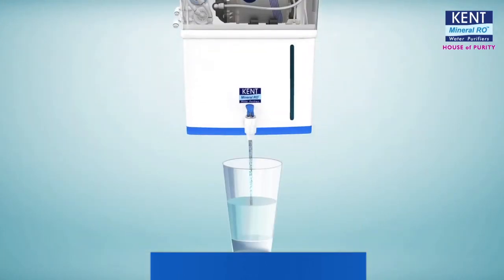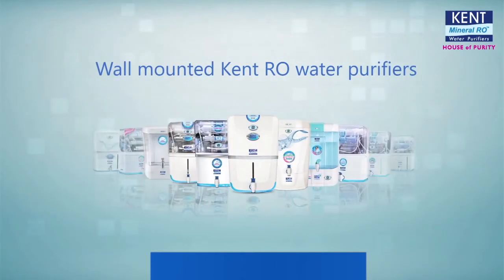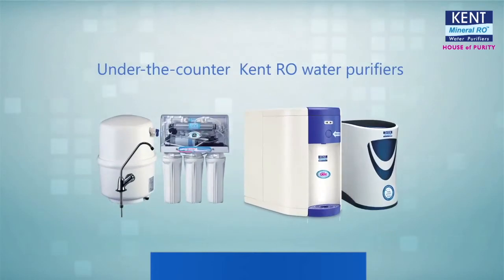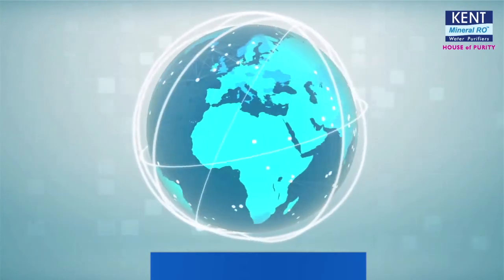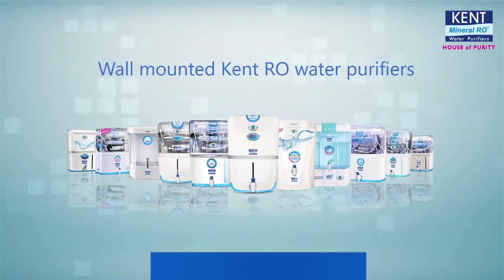Giving you 100% pure and safe water and the largest range of RO purifiers on offer. Just look at all the awards it has won, making it the world's best water purifier.